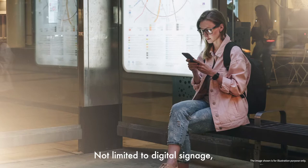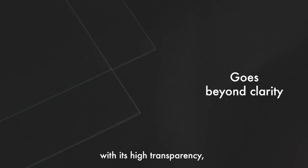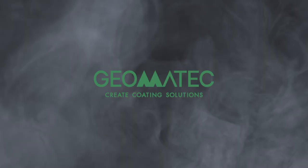Not limited to digital signage, G-Moth can be utilized in many applications. The use of G-Moth next-gen Moth Eye-inspired transparent film is anticipated to expand greatly with its high transparency, anti-reflection, and high water repellency.